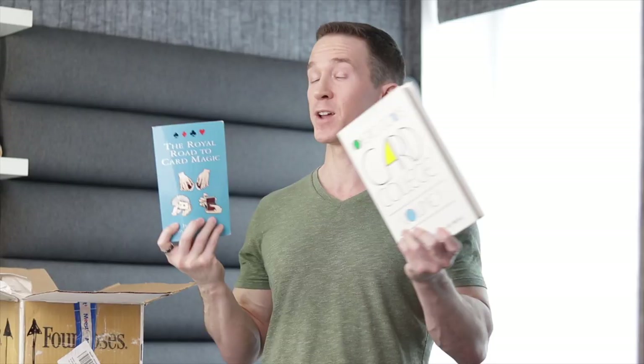Next we have Everything I Know About Marketing Magic by Maxwell Murphy. It seemed like a cool topic to me at the time, although I actually haven't had time to open it. Maybe if I read this I'll figure out some way to actually make money with magic so I don't need to quit this YouTube channel and go back to work as a software developer. If any of you have read this book I'd be curious to know what you think.